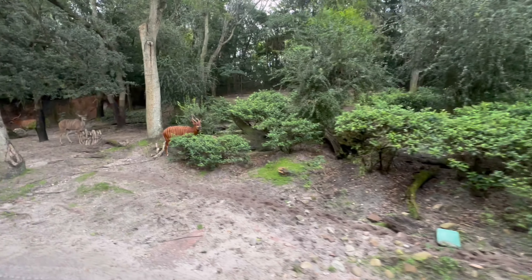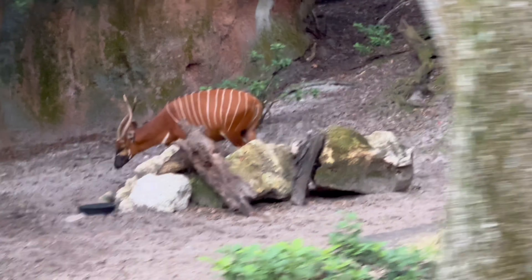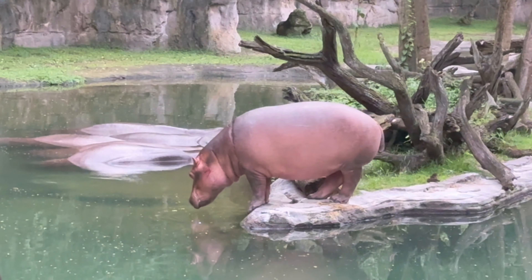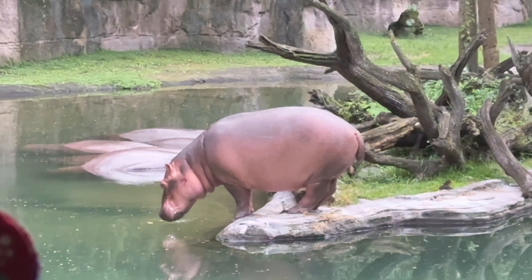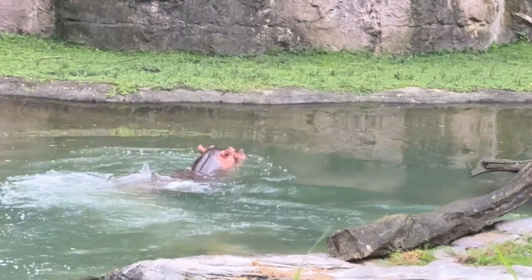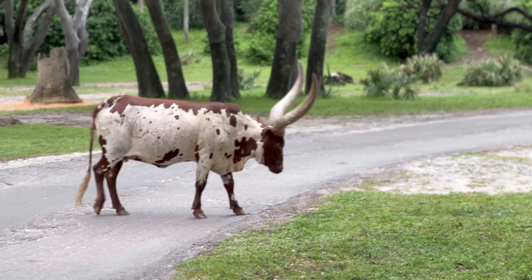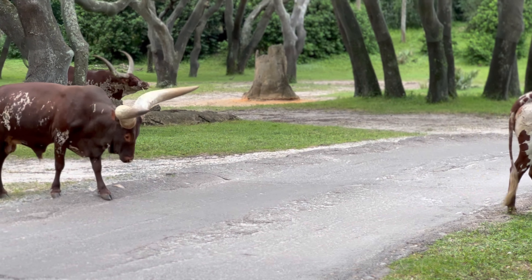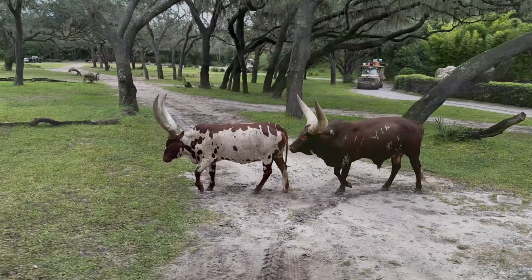You can see up to 34 incredible species of animals on this amazing experience. What makes it even more special is knowing that Walt Disney's original vision for the Jungle Cruise was to have live animals on the ride — but for liability purposes when they were opening Disneyland, that just wasn't possible. So knowing that Kilimanjaro Safaris is Walt's original vision for the Jungle Cruise come to life just makes it even more exciting and special.